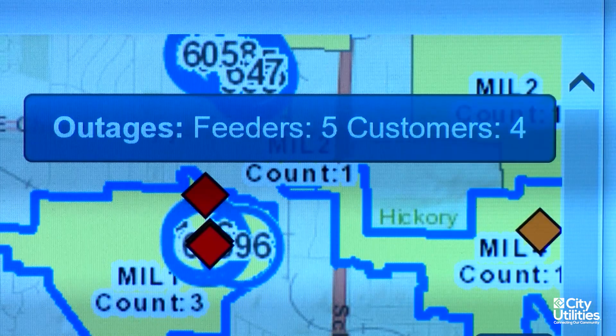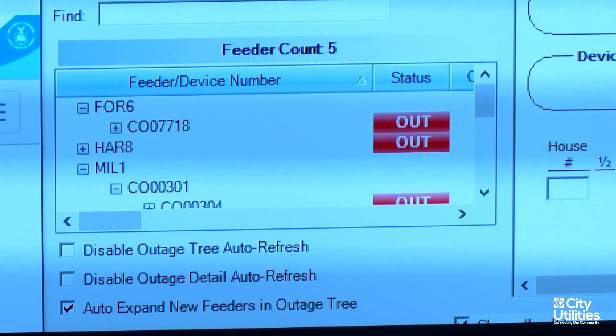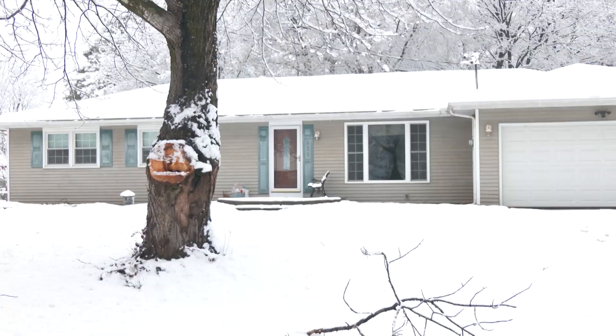Outage notification is huge for our reliability. We can determine much quicker how many people we're going to need to call in, what type of outage we're going to need to declare early on in the process, and determine what we need to do much quicker — as opposed to having to wait for a customer to notify us manually.